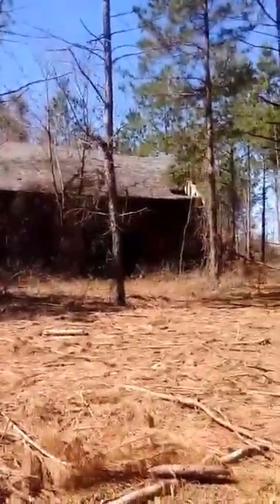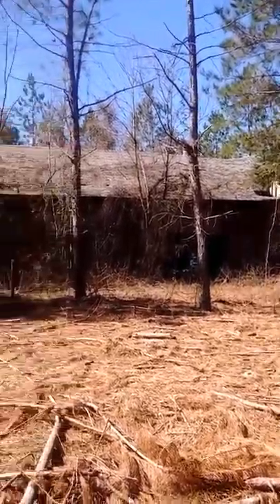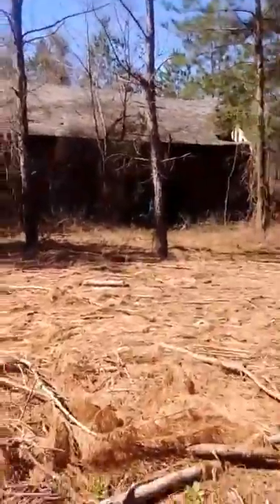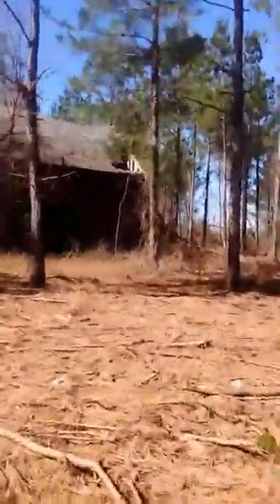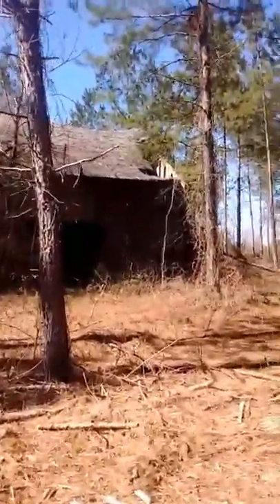Here we are in the Sandhills area of North Carolina. Here's this random abandoned barn on the side of the highway — sorry about the shakiness.